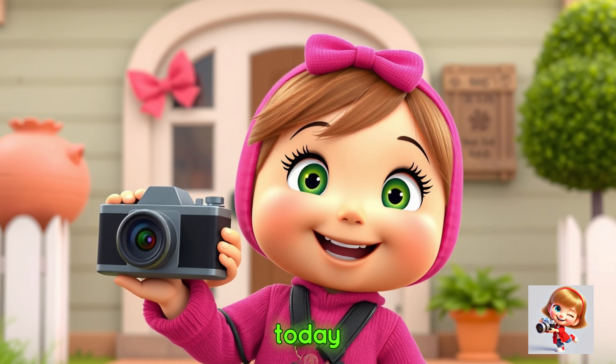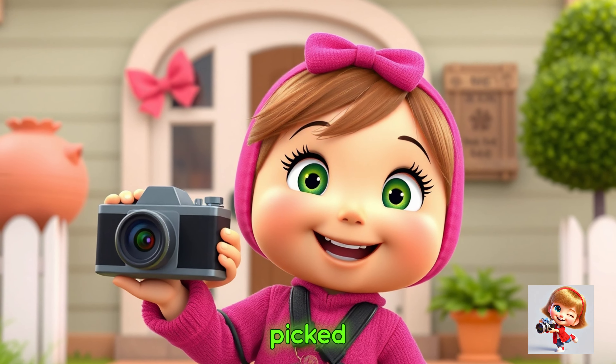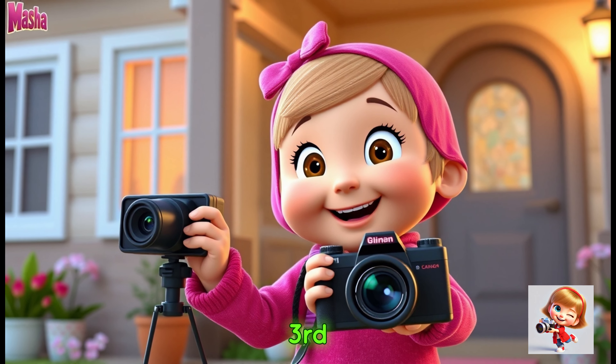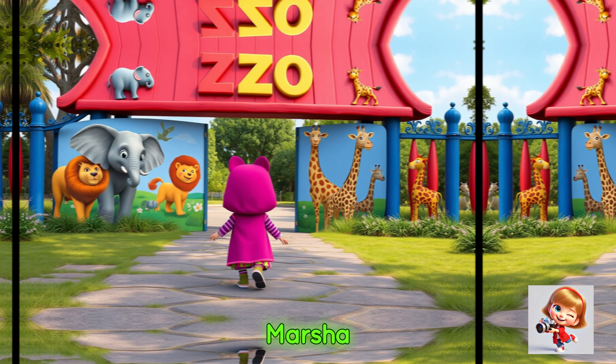Masha was excited because today was her third vlog and she was going to the zoo. She picked up her camera and smiled. Hi everyone, welcome to my third vlog! Today we're visiting the zoo.